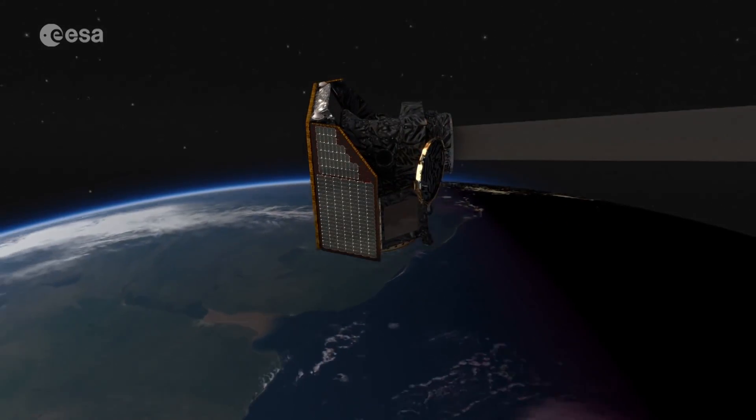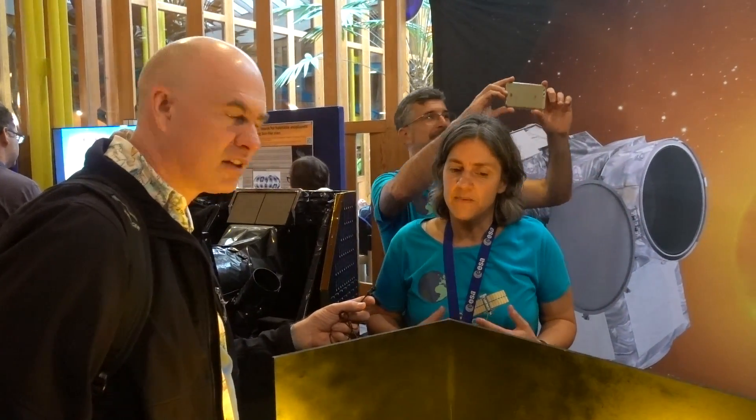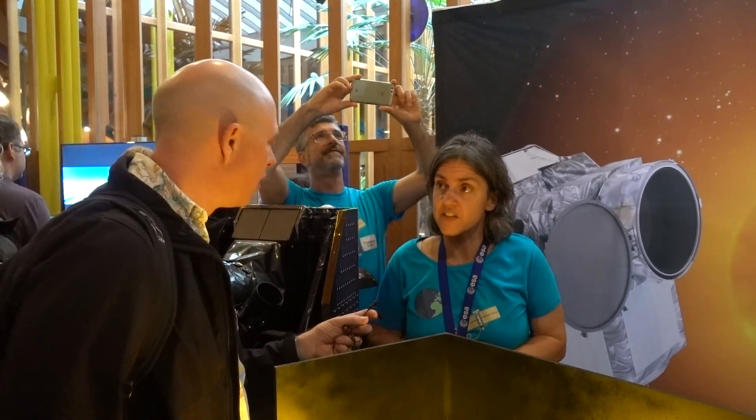We won't be doing much waiting — we've been doing some preliminary scheduling based on the targets that we have, and I think we'll be observing exoplanet transits for more than 90% of the time that we're up there.